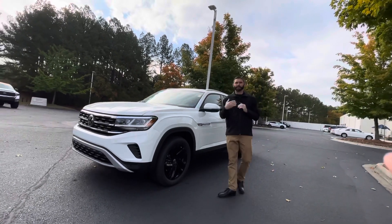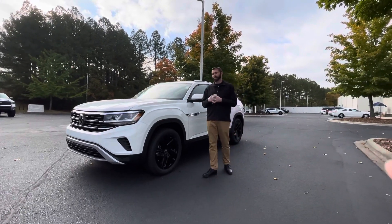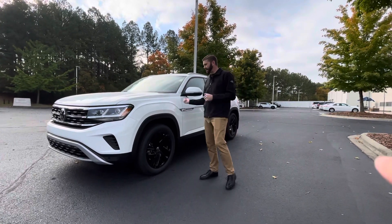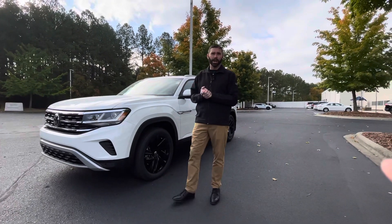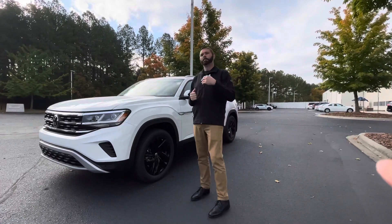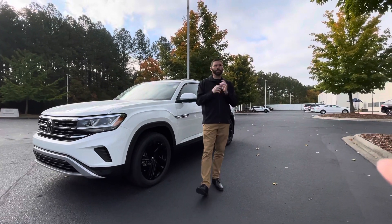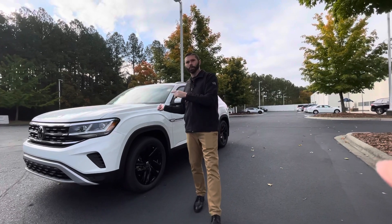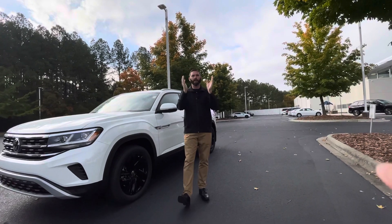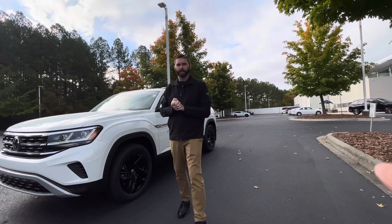It is our last one because after the weekend, we sold the other few that we had. So this is the very last one. It is an SE with tech and four-motion all-wheel drive. I know when you were texting me, you said that was the perfect vehicle, but you didn't want to pay the markup on the car. So I'm going to do a video for you, then have my sales manager get in touch with you, because he's the one that makes the numbers.